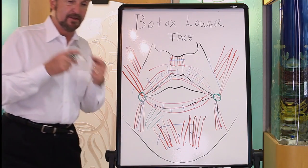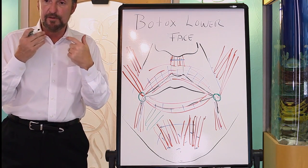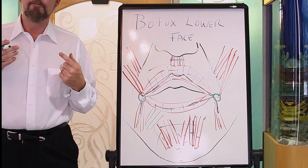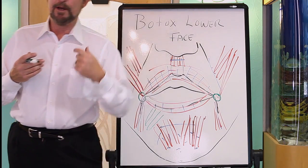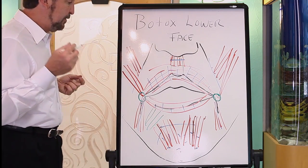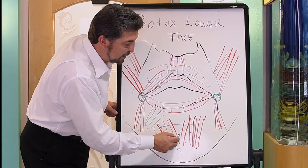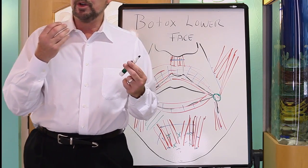And then there's the mentalis muscle — mentalis is the name of your chin muscle, your chin area. It helps open and close the mouth. When people have a lot of show of their teeth and they're worried about an overbite and they close their mouth constantly, you get some dimpling there. Botox works very well in low doses there — you just put about three or four tiny drops and that crinkling of the chin will go away.